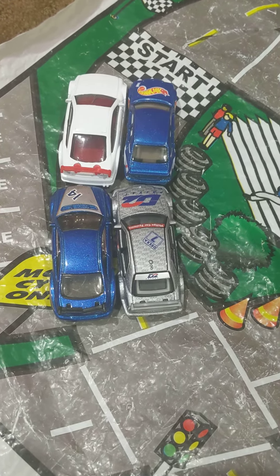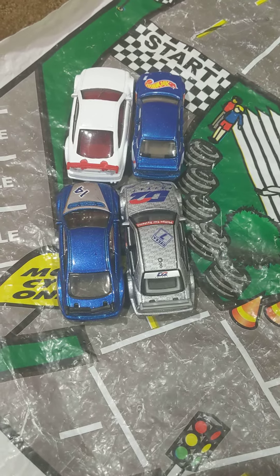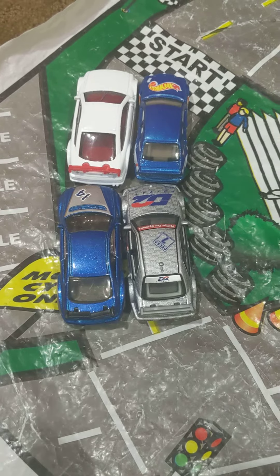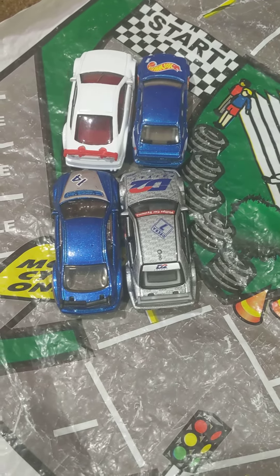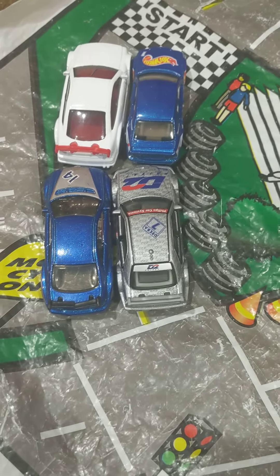Hey guys, it's Rhys. Welcome back to the channel again. I'm just making more videos because people are seeming to get really excited for this quick, or kind of sort of long live series that I'm doing with my seven towing cars that I have in my diecast cars collection. I thought I'd just make another quick video.